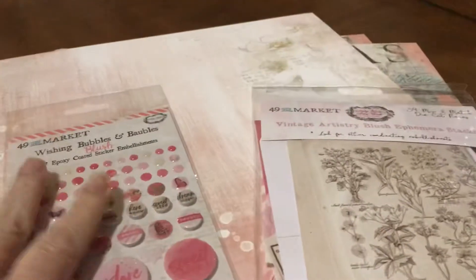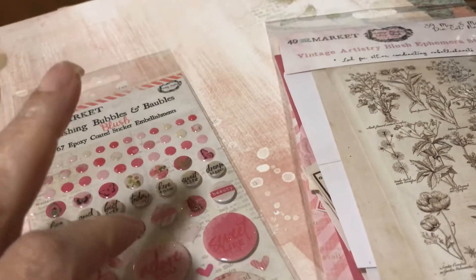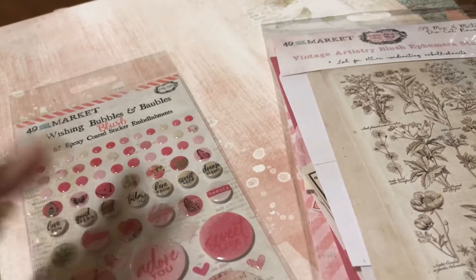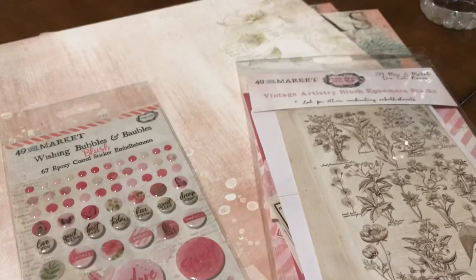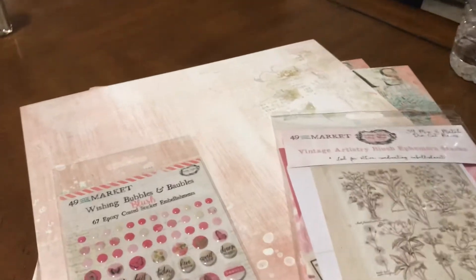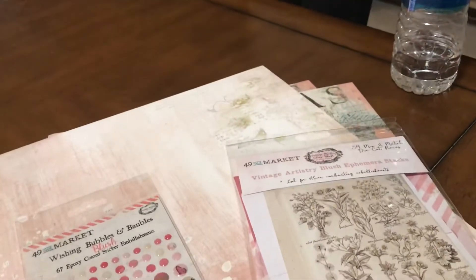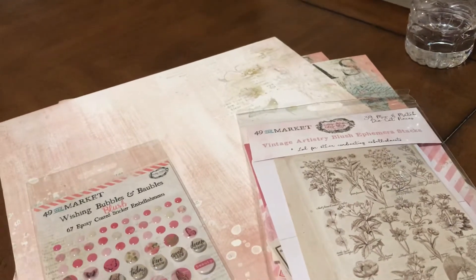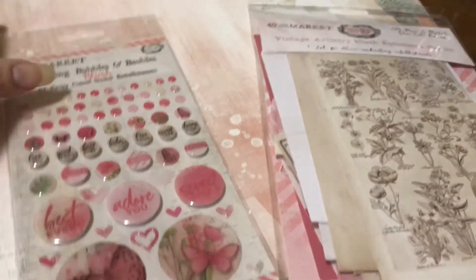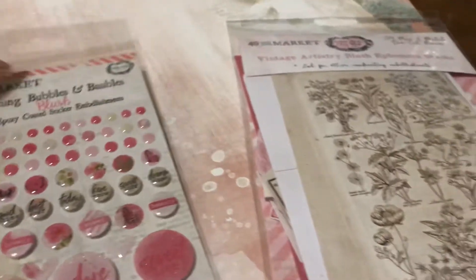A couple of weeks ago I haven't shown you yet — I was on YouTube and I saw a lady go into the Frank Garcia studio. She walks in and she's videotaping, and there was one table that had these collections that were absolutely jaw-dropping to me, they were beautiful. I looked it up and it was this company called 49 and Market. I didn't even know about that company.